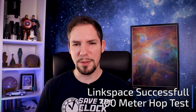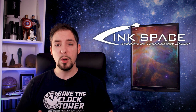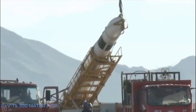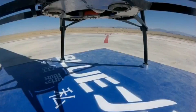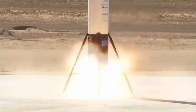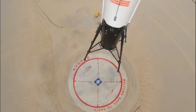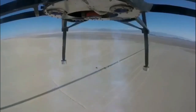LinkSpace successfully performs a 300-meter hop with their reusable prototype. I've talked about LinkSpace, a privately owned Chinese launch provider, in my episode about reusable rockets, so I won't go into detail again — click the info card if you want to watch that episode. LinkSpace has been busy further developing and testing their RLV-T5 prototype, which is basically a copy of a well-known 2012 hopper prototype from a well-known launch provider. On August 10th, LinkSpace reached an incredible new milestone on their road towards a reusable orbital booster, conducting another successful test at their desert testing grounds in western Qinghai.